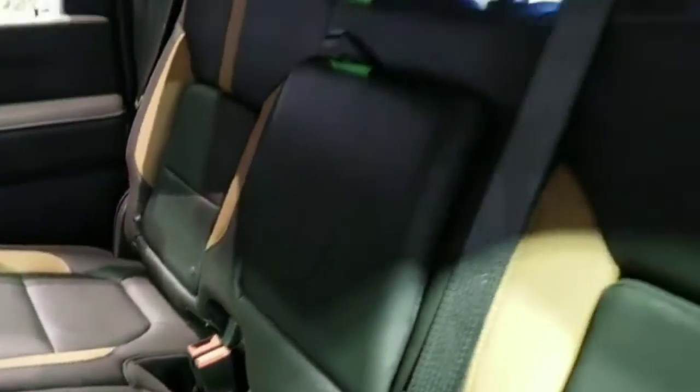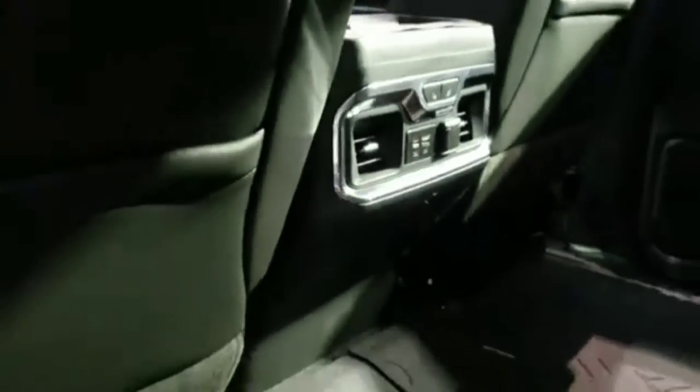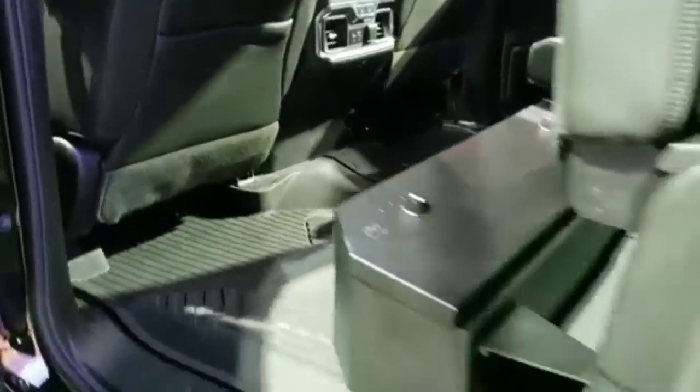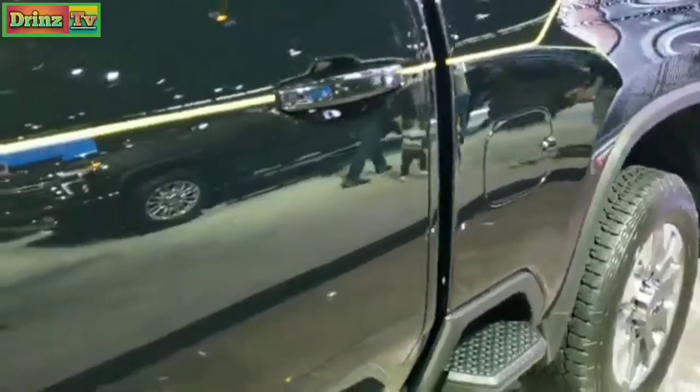It has a LATCH child safety system, a power side rear window, and all-weather floor mats in the back. The rear seats are heated, and there's a locking case back here as well. You get a USB-C and a USB port in the rear. It also has a 360 camera in the bottom of the mirrors.